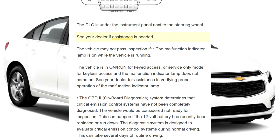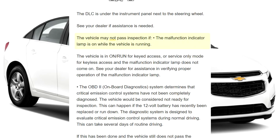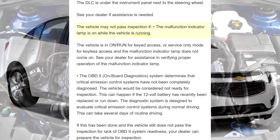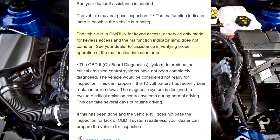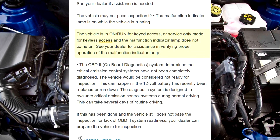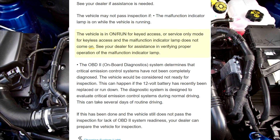See your dealer if assistance is needed. The vehicle may not pass inspection if the malfunction indicator lamp is on while the vehicle is running, or if the vehicle is in on, run for keyed access, or service only mode for keyless access and the malfunction indicator lamp does not come on.